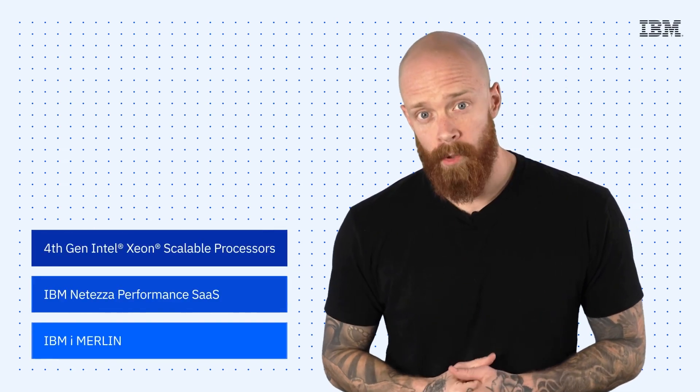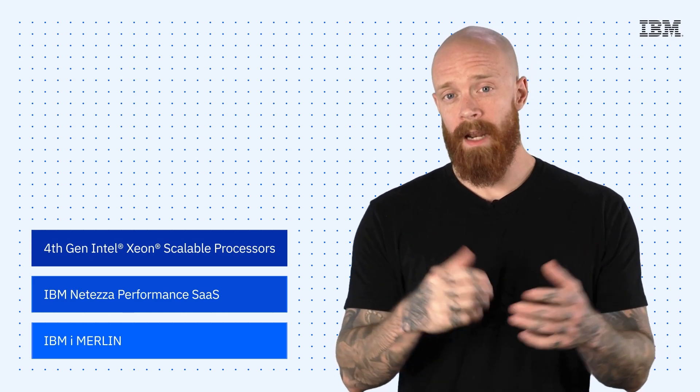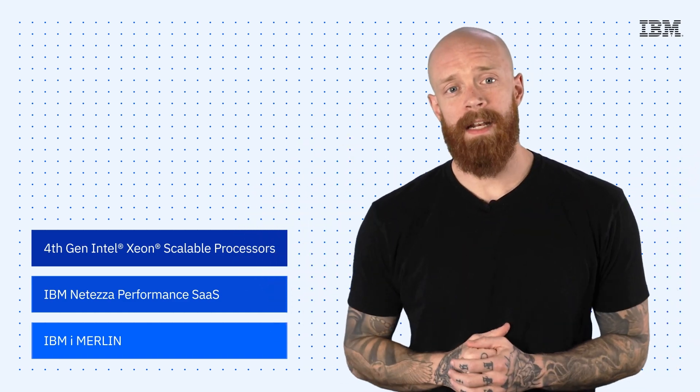4th gen Intel Xeon Scalable Processors, IBM Netezza Performance Server as a Service on AWS, and IBM i's Merlin — all on this episode of IBM Tech Now.